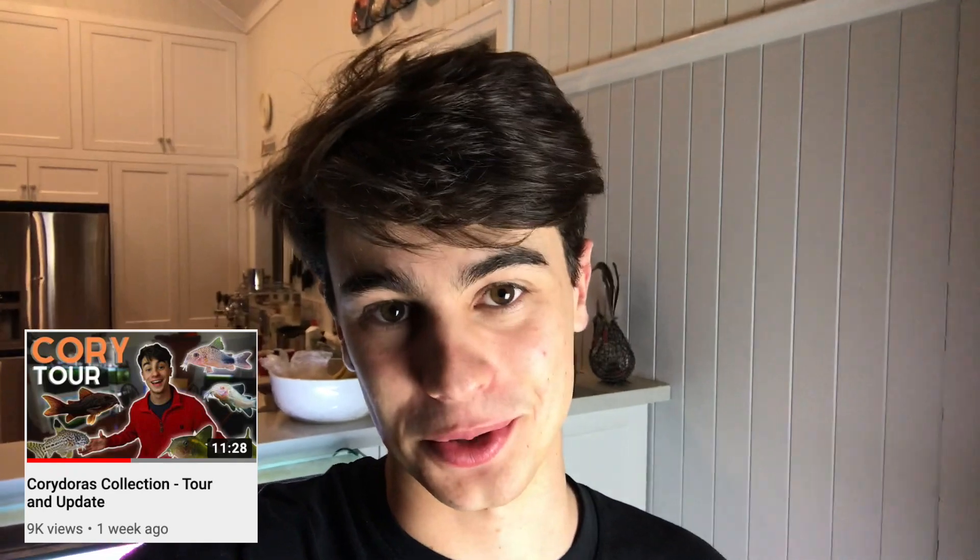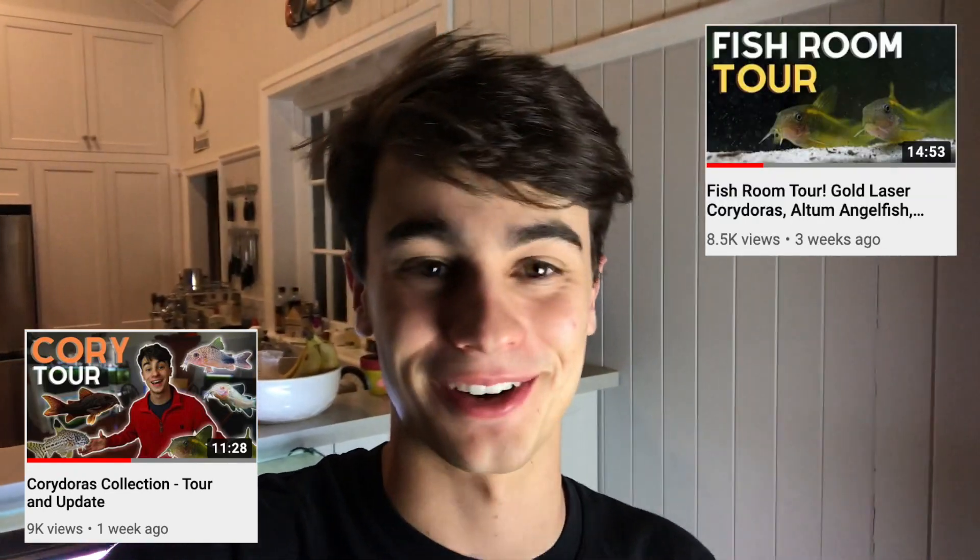Hey, how's it going everyone, welcome back to Keeping Fish Simple. Today's video is going to be a little bit different to what I normally do. I've been absolutely chockers — super super busy building this new fish room. I've made a fish room tour, a corridor room tour, and I've kind of run out of tours to do. But I've picked up some black rams and I've bred them, so I'm going to tell you guys a bit of a story today.